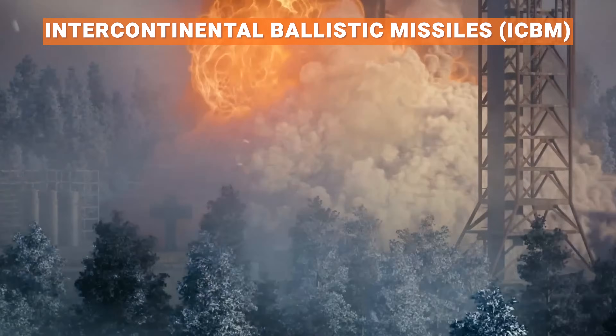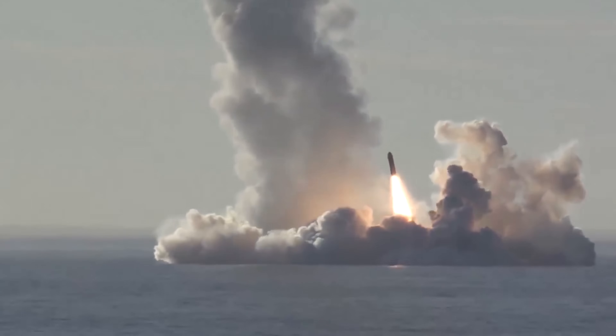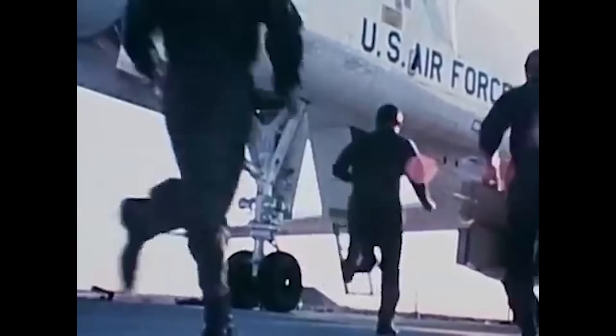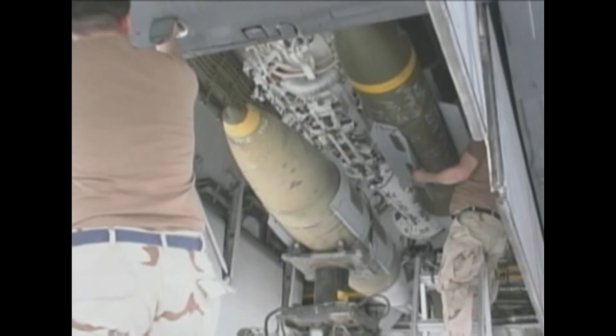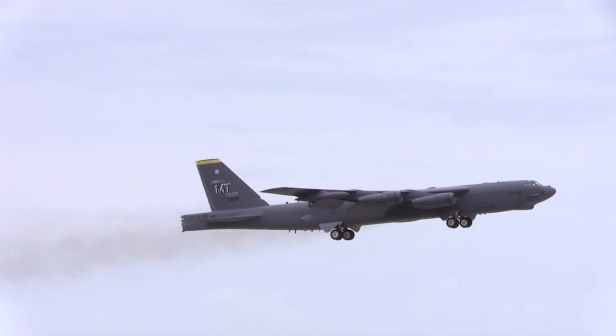While the other two legs of the triad — Intercontinental Ballistic Missiles, or ICBMs, and Ballistic Missile Submarines — relied on missiles, the manned B-1 bombers could be recalled once launched, offering a unique strategic advantage. Deliveries of the B-1B began in 1985, and by 1988 it was operational as a strictly nuclear-armed bomber. After the fall of the Soviet Union, the B-1B's nuclear capabilities were removed and it was repurposed as a conventional bomber, leaving the nuclear mission to the B-52 — the very aircraft it was originally meant to replace.